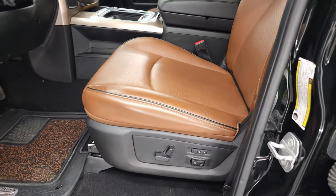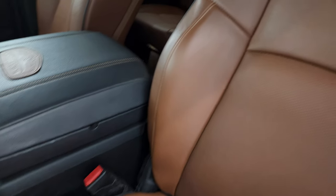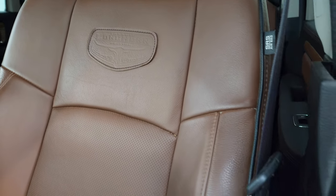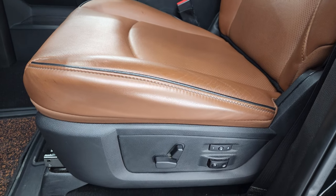Inside, the Laramie Longhorn package gives you the brown leather interior. You get the Longhorn patch stitched onto the backrest and the black piping throughout. No rips, no tears on those seats — very nice and clean.